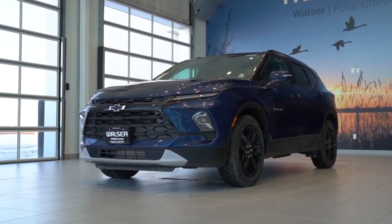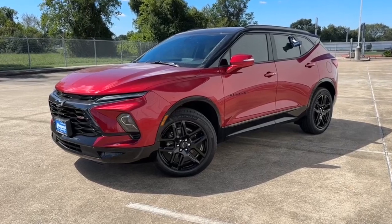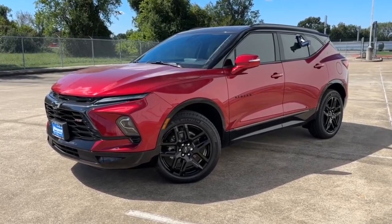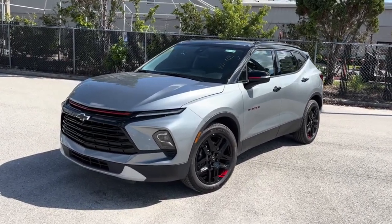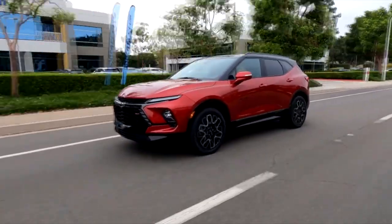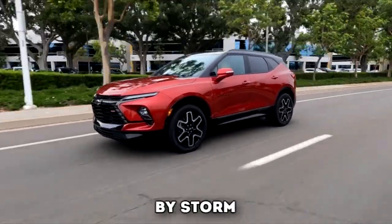The 2024 Chevy Blazer has emerged as one of the most popular midsize SUVs available on the market today, with high-performance upgrades that take the Blazer to new heights. In this video, we're going to give you a thorough rundown of all the reasons why we think the new Chevy Blazer will take the market by storm.